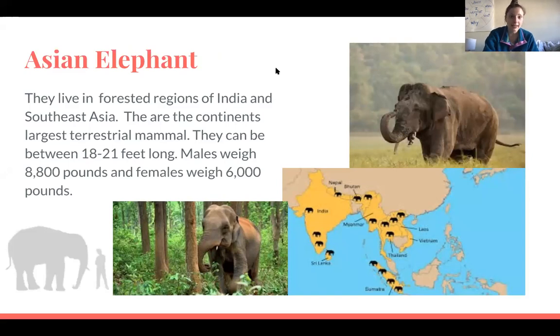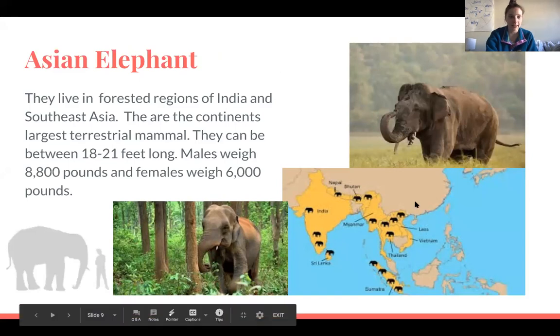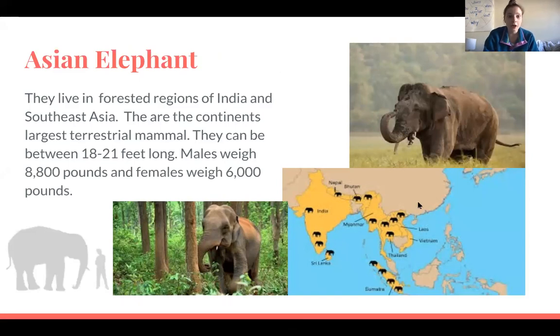Asian elephants live in forested regions of India and Southeast Asia. This picture on the bottom right shows us where Asian elephants live. They are the continent's largest terrestrial mammal — the biggest mammal that lives on land in Asia. They can be between 18 and 21 feet long, and males weigh about 8,800 pounds while females weigh 6,000 pounds.